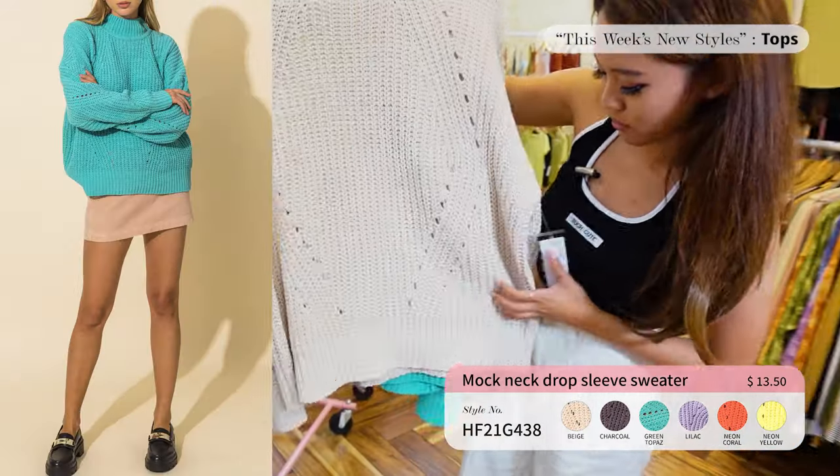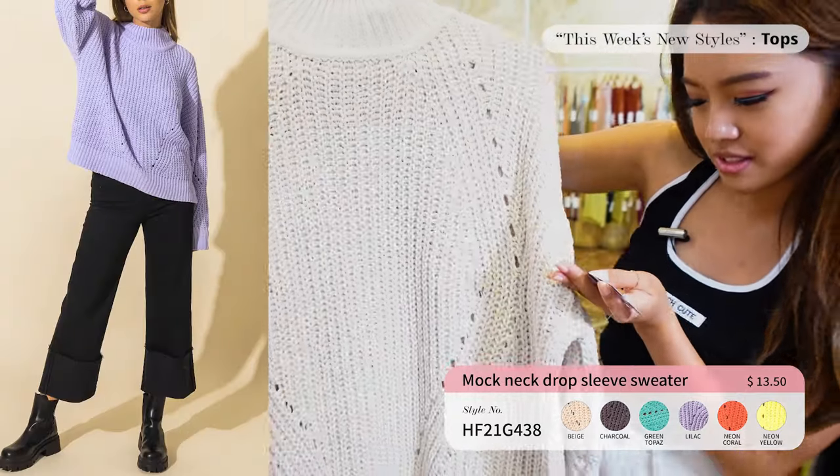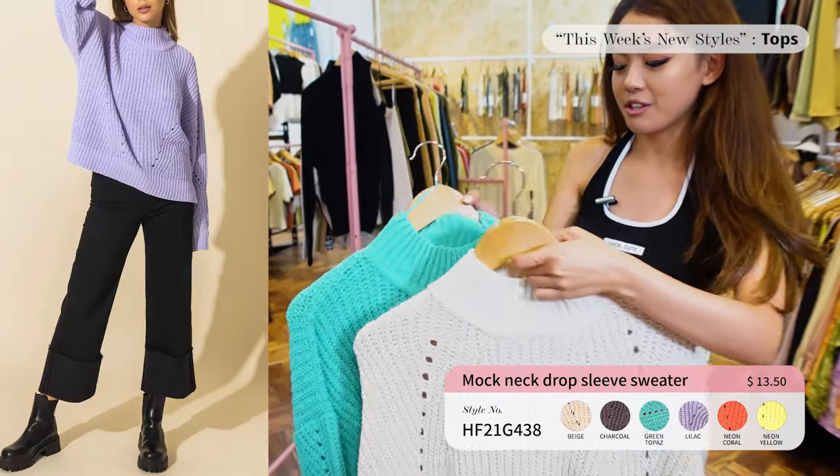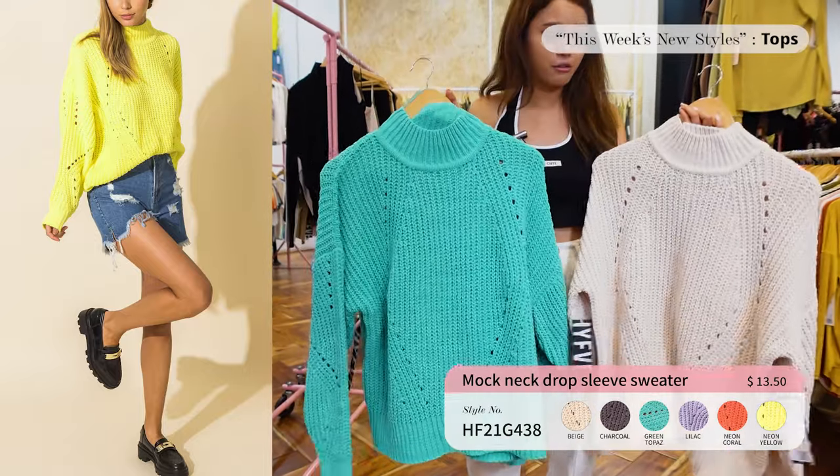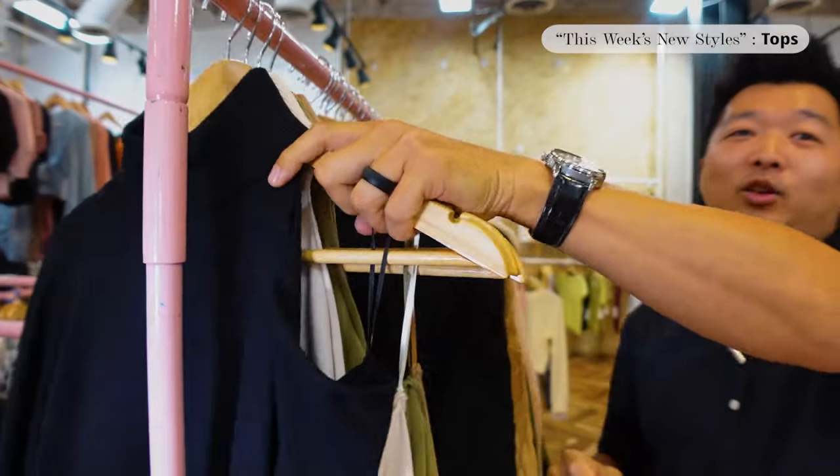Up next for the High Five style we have this mock neck drop sleeve top. It feels so soft, like a fitted blanket. We have this in six colors and it's $13.50. It has a really good weight to it — I think this one's definitely going to sell out for winter.